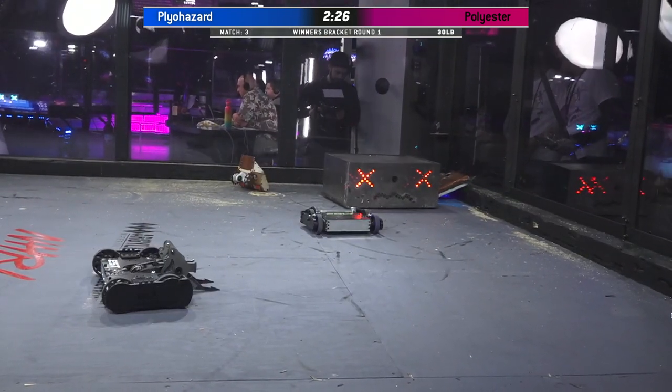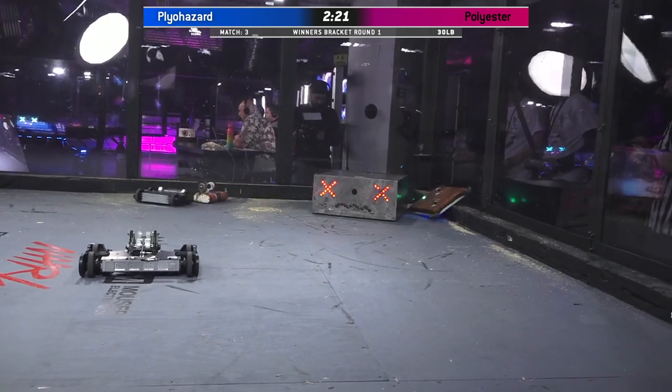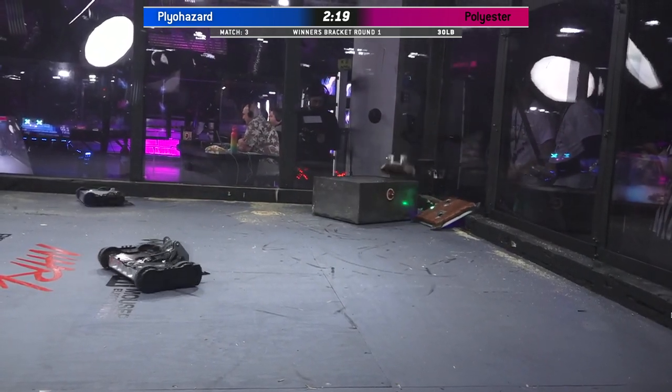Right now, though, it's stuck in a corner. With Plyohazard stuck up against the rail, it is the geometry of this bot that is killing it.